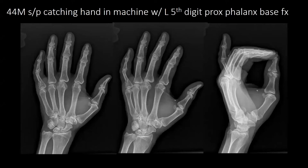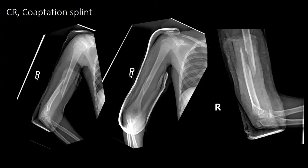Next patient is a 44-year-old male, status post catching his hand in a machine. What do you think about your angulation on the lateral view? For the coaptation splint? It's in valgus, which may be a little bit too much, but it should fall back into varus, hopefully. It looks like it's in a little apex anterior.